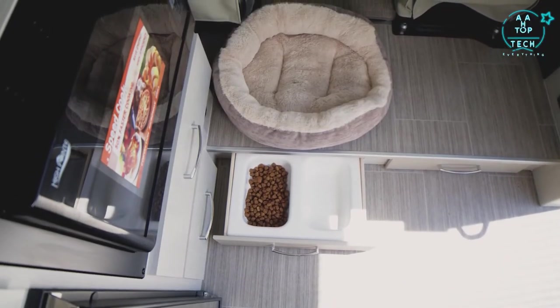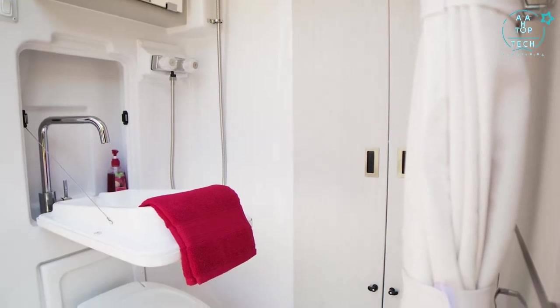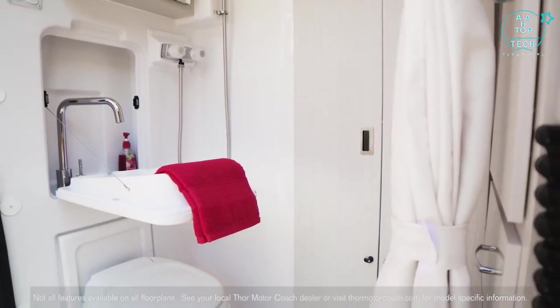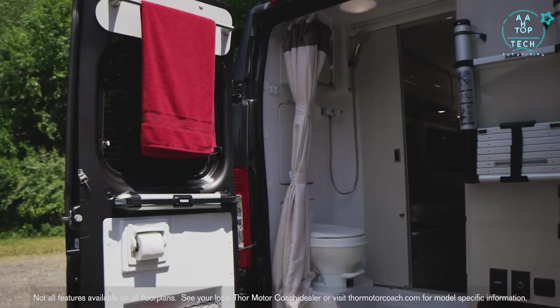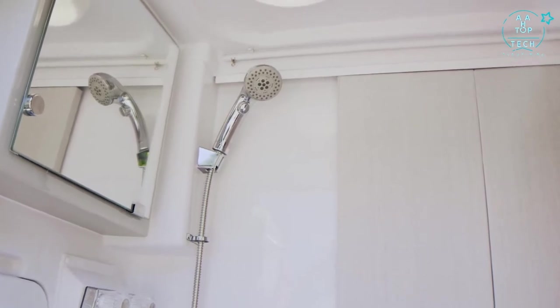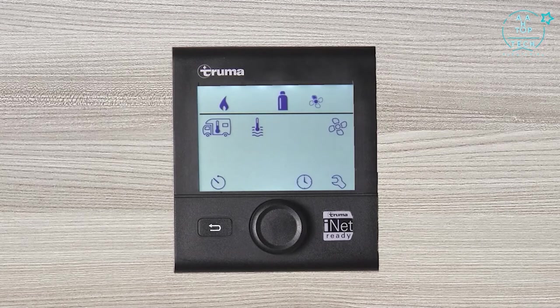Even down low you'll find storage for your four legged travelers — they can keep their treats and fresh dog drinks here. Step into the wet bath and you'll be amazed at the room you have: flip out sink, medicine cabinet, and pull around curtain. The 20AT comes standard with a cassette toilet while the other floor plans have a foot flush model. Set your Truma Eco Combi Hydronic Furnace and Water Heater to the time and temp you want, and that hot shower is waiting. You can adjust your climate using the CP controller, and the Truma conveniently runs off your LP tank.